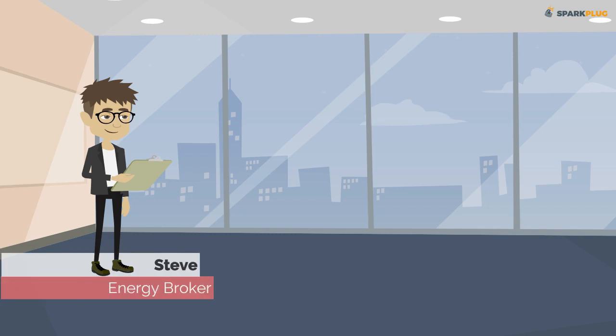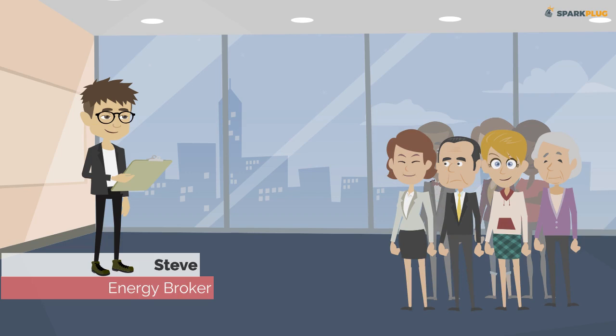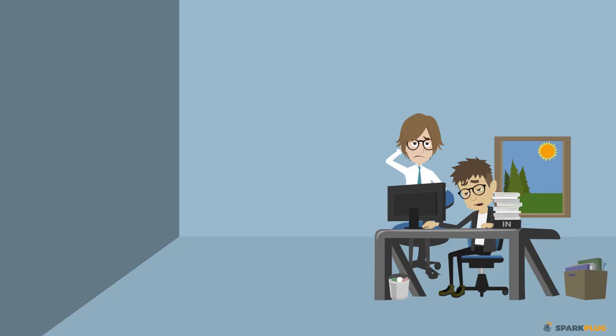Steve is an energy broker with a booming business. He is dealing with 500 plus customers, but has not been able to scale his business to his projections. His key business processes are done manually and have become tedious and time-consuming.